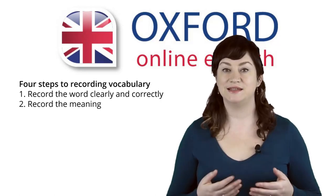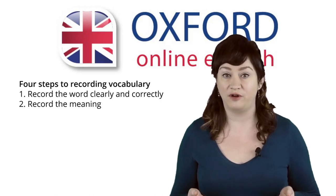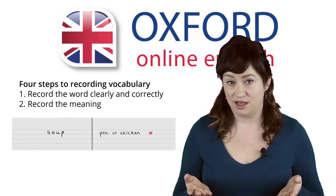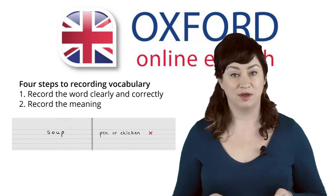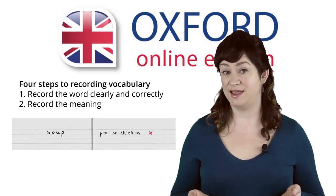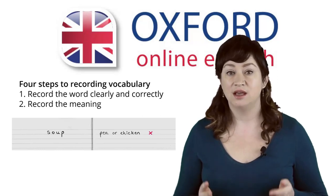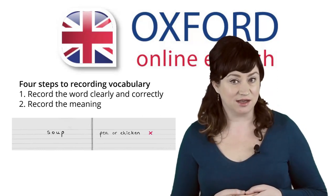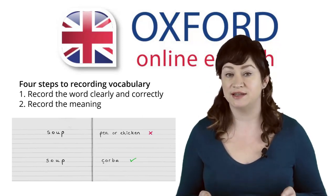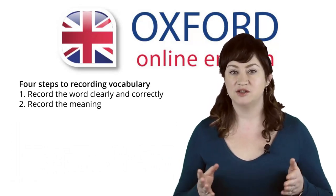The second step is to record the meaning of the vocabulary. There are a number of ways to do this, depending on the word or phrase that you want to learn. Let's use our example: soup. Do you think writing 'pea' or 'chicken' will help you to remember the meaning of this word? It's true that pea and chicken are examples of soup, but writing down the meaning like this might not help you to remember what soup means. Translation is a quick and clear way to show the meaning. I speak a little Turkish, so in Turkish, soup is 'çorba'. Many students also find that drawing pictures helps them to remember words. Put the picture on the right-hand page for meaning.